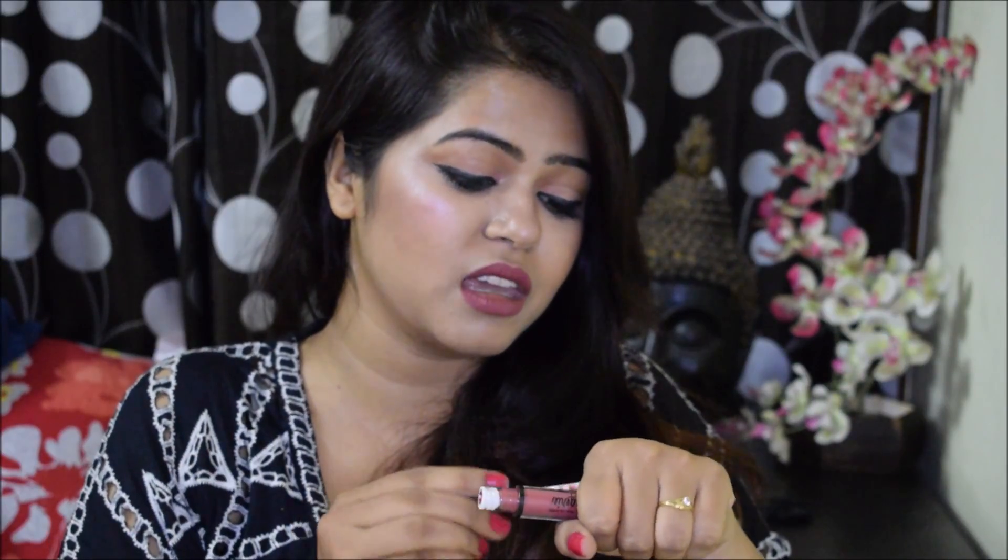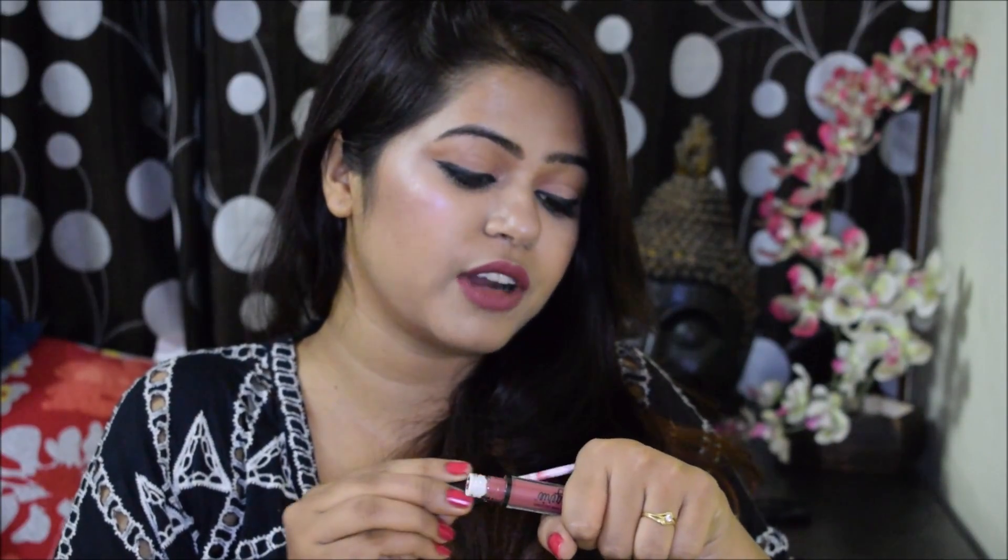The second lipstick is from the NYX Lingerie collection, in the shade Exotic. I'd been eyeing this shade for a long time. This one is more pink-orange based, while the Wet and Wild Give Me Mocha is more brown-based. The NYX Lingerie lipstick cost me 520 rupees. And one more product is still to be delivered — the Wet and Wild blush in the shade Mellow Wine, which I got for only 180 rupees.